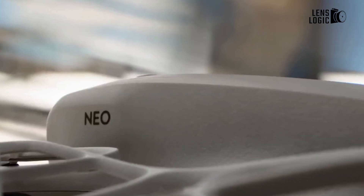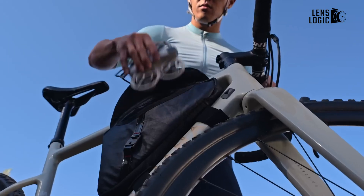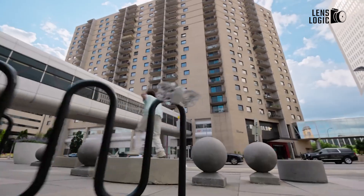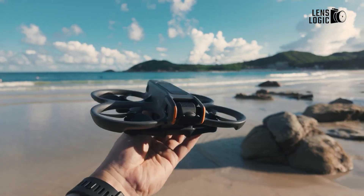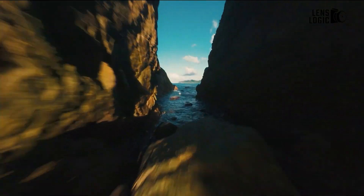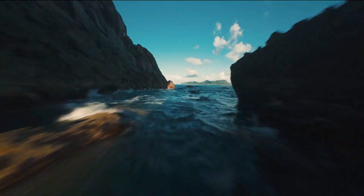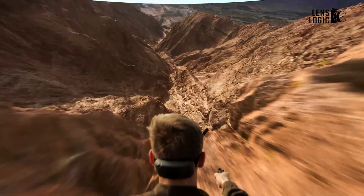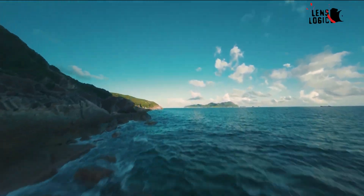The NEO's minimalistic design prioritizes ease of use, and its compact size makes it an excellent choice for those who are always on the go. The DJI Avada 2, on the other hand, is designed for a more robust flying experience. Although it's still compact, it's built to handle fast flights at low altitudes and through tight spaces. The integrated prop guard adds a layer of safety, which is essential when navigating more challenging environments.